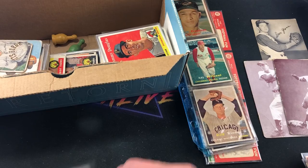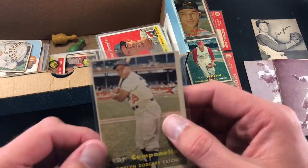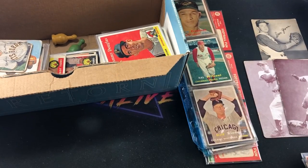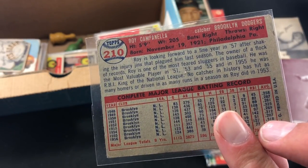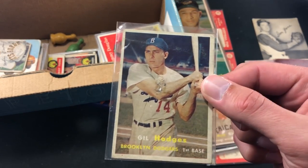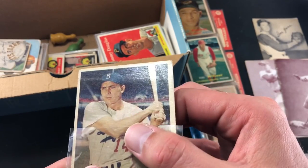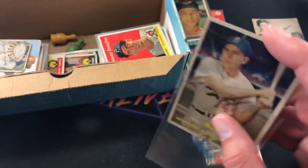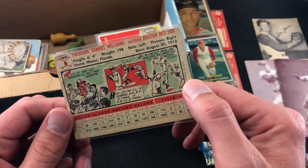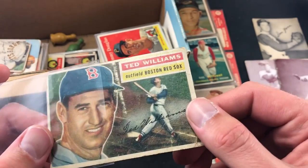I was hoping there'd be a Maris rookie in here — I did buy one a while back for about $125, not the best condition. There's a Campanella '57 Topps — definitely a nice one. I need to track down his Bowman rookie, I think it's '48 or '49 — found one for around $300 at a local card shop. Gil Hodges again — might be some wax on there, not a crease. Ted Williams — got some creasing in it but definitely a very nice one there too.